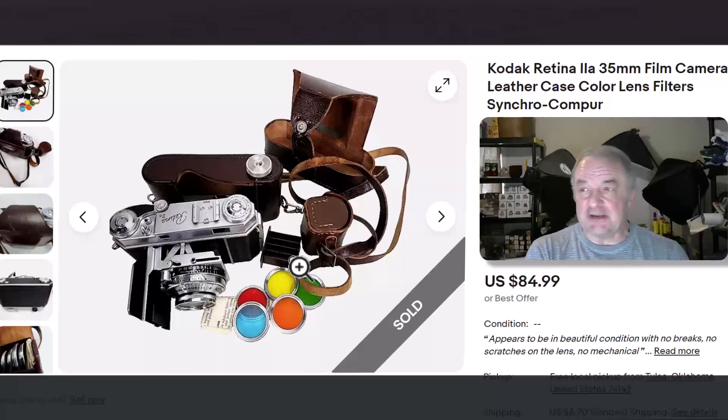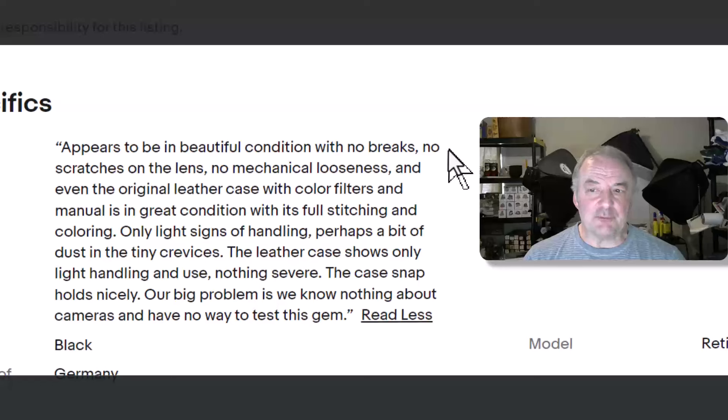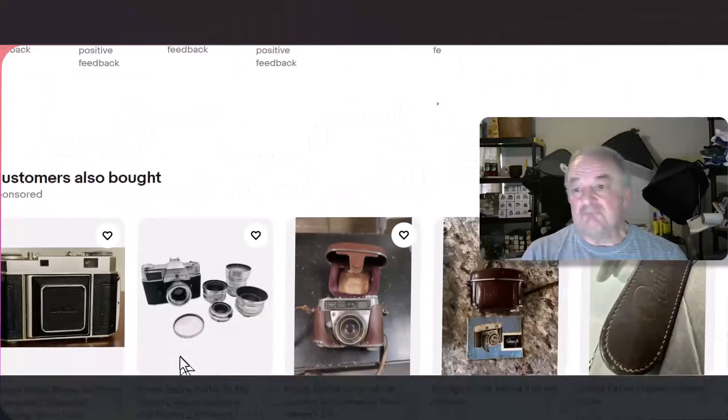Those watches, if in nice working condition, might be worth $60-$80. This camera might be worth $100 in tested condition — we priced it at $84.95 because it looks like it probably works, very well taken care of, it might not. In the condition notes: 'appears to be in beautiful condition with no breaks, no scratches on the lens, no mechanical looseness, and even the original leather case with color filters and manual is in great condition with its full stitching.' Only light signs of handling, perhaps a bit of dust in tiny crevices. 'Our big problem is we know nothing about cameras and have no way to test this gem.'